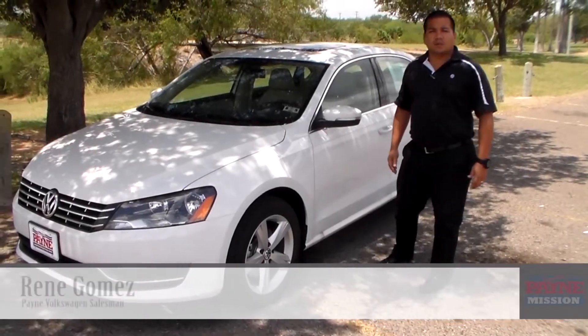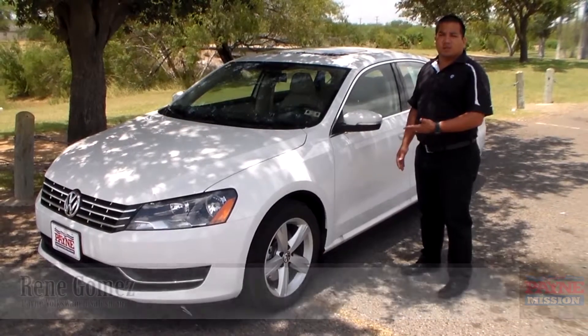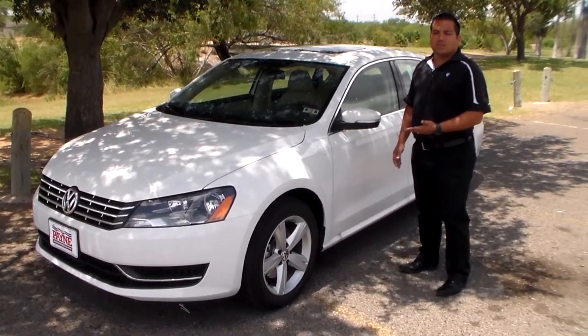Hello guys, my name is Rene Gomez from Payne Mission Volkswagen. We're here to talk a little bit about the 2013 Volkswagen Passat TDI SE model.